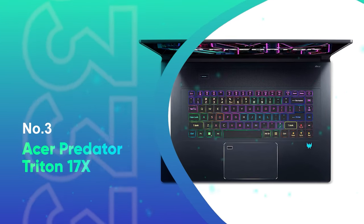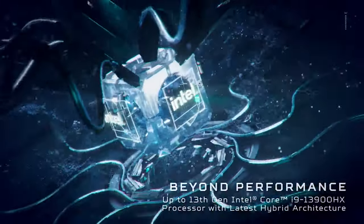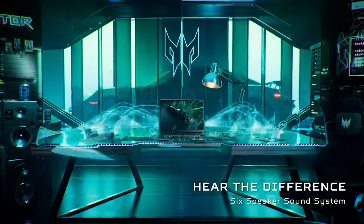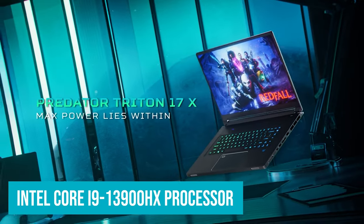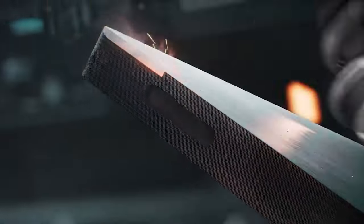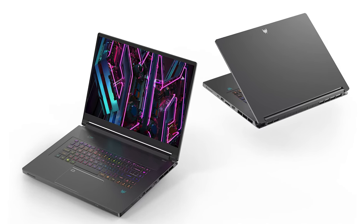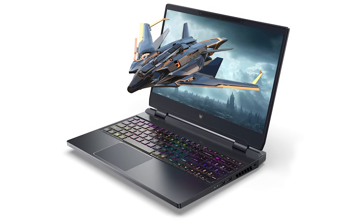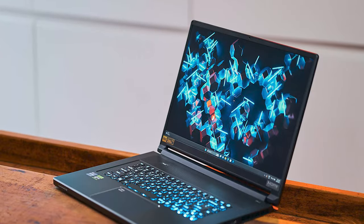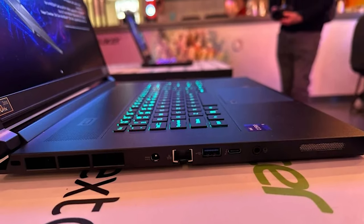Number 3, the Acer Predator Triton 17X. Sure, video editing might be the main reason you need a laptop, but what if you want to game on it as well? This incredibly powerful dual-use laptop comes with pretty much everything you need to do top-quality video editing work, as well as cutting-edge gaming. It packs an Intel Core i9-13900HX processor, an NVIDIA GeForce RTX 4090 GPU, and 32GB of RAM — essentially a desktop replacement. Another reason to like the Triton 17X is its superb mini-LED display with a resolution of 2560x1600p and a 240Hz refresh rate, delivering perfect motion clarity and crisp detail while gaming. The main downside is that the Triton 17X is heavy, just like any other powerhouse laptop with these specs.